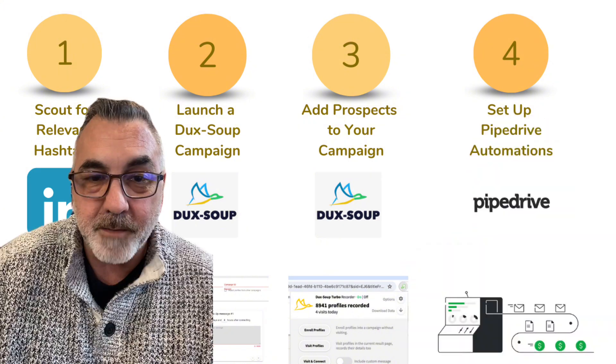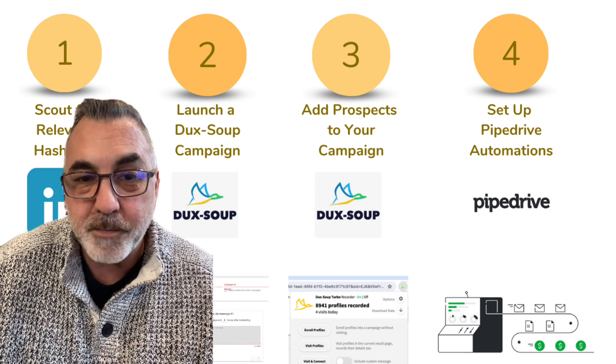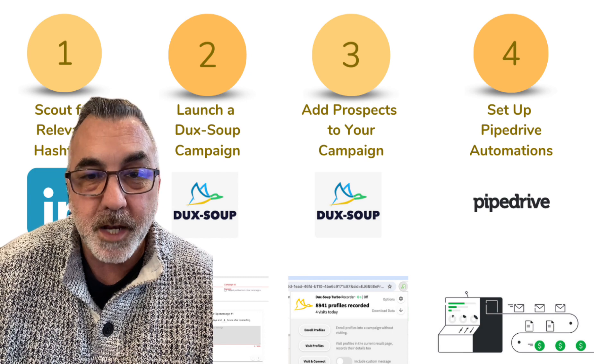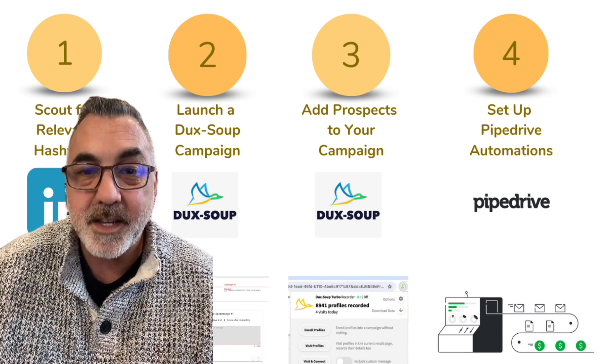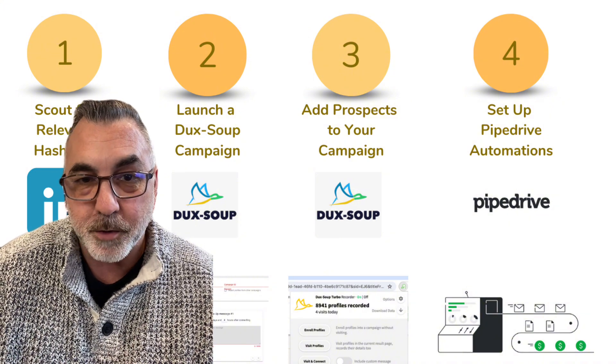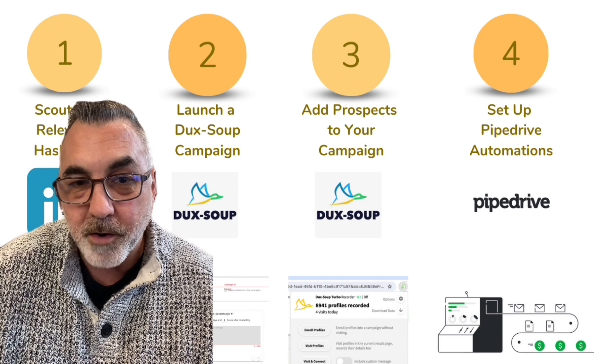Step four is where we bring in Pipedrive, and Pipedrive becomes your best friend. We're going to sync it with Duck Soup and automatically transfer those new connections, then create a sequence of automated follow-up activities tailored to each hashtag group. It's all about keeping the conversation going and making each interaction count.